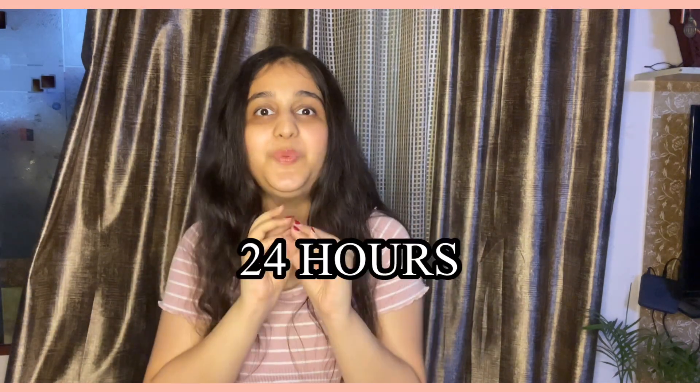Hi everyone, welcome back to my channel! This is me, Vedika, and welcome to today's video. We are going to eat rajma for 24 hours — not just rajma chawal, but we are going to try rajma's different dishes in this video. Let's get started!